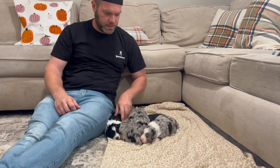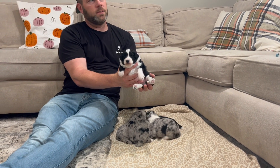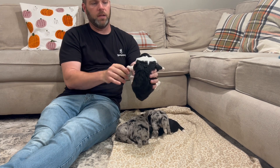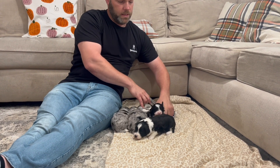Then we'll go to our little black bi boy here — this is little Bow. He has a little bit more white on him than Hank does, but a perfect collar and just a beautiful little guy with awesome, symmetrically marked markings. That's little Bow.